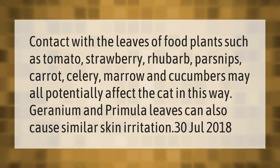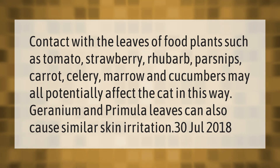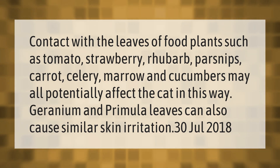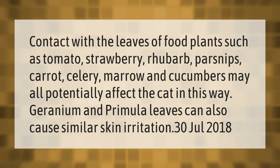Contact with the leaves of food plants such as tomato, strawberry, rhubarb, parsnips, carrot, celery, marrow, and cucumbers may all potentially affect the cat in this way. Geranium and primula leaves can also cause similar skin irritation.